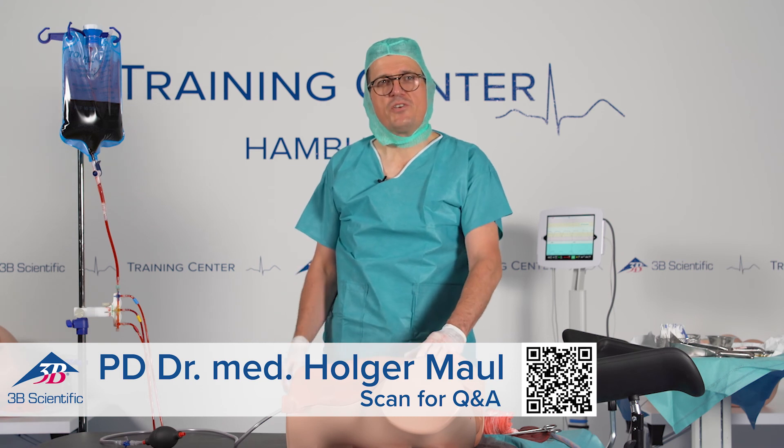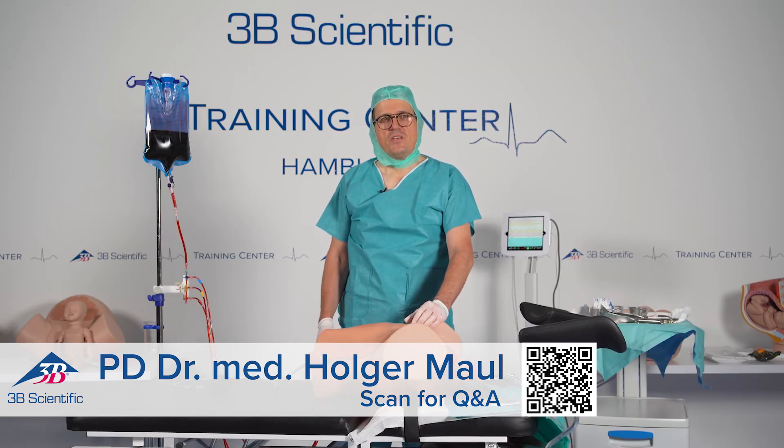Thank you. If you have questions, please scan the QR code and get in touch with us — we are more than happy to answer your questions.